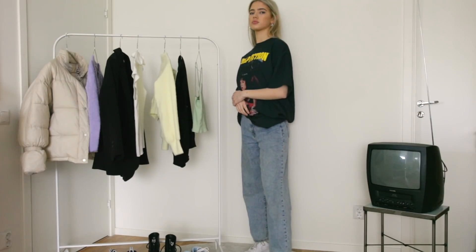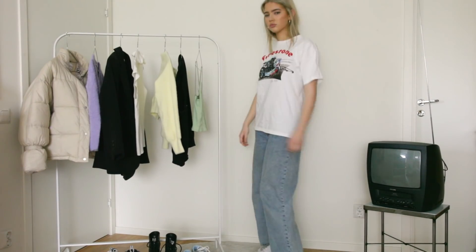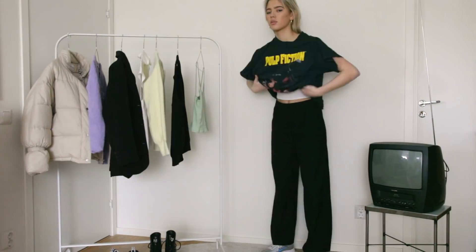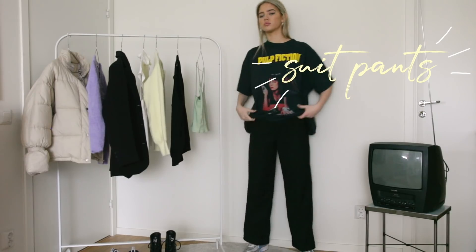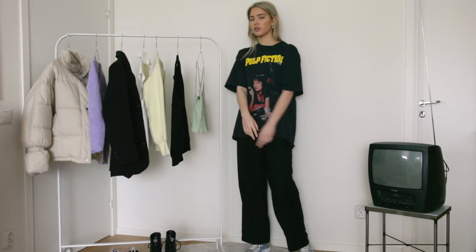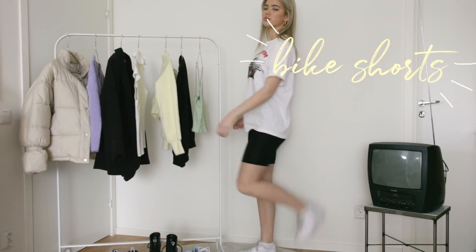I wear oversized tees like 95% of my time and they are very easy to style. You can style them with bigger pants or tighter pants. Here I'm just wearing them with these bike shorts.